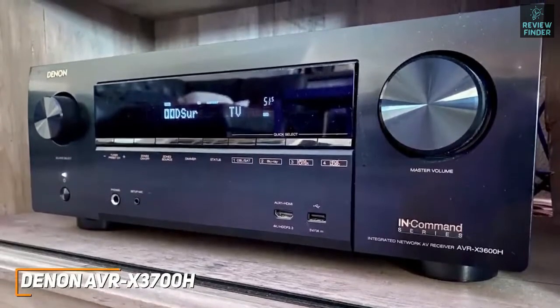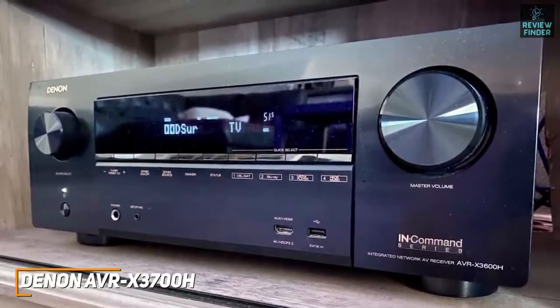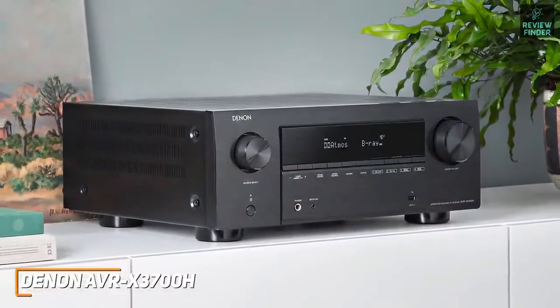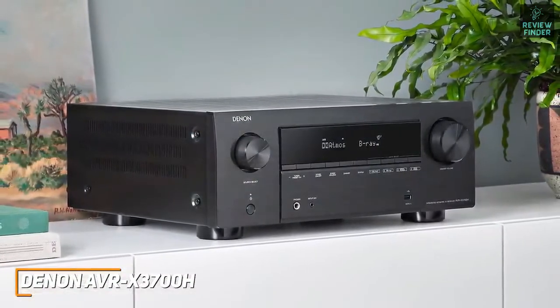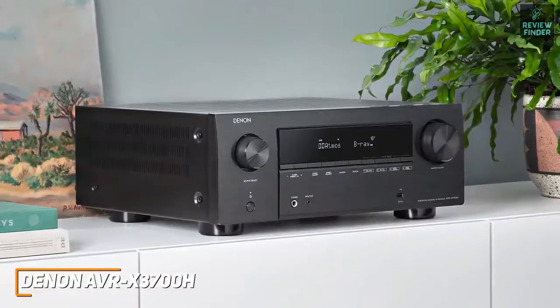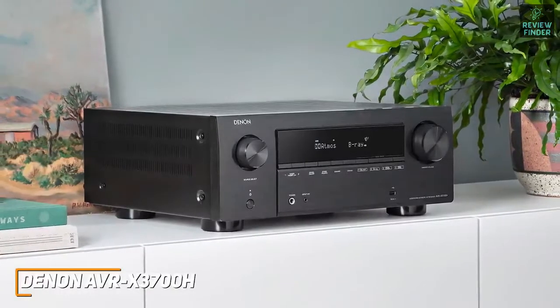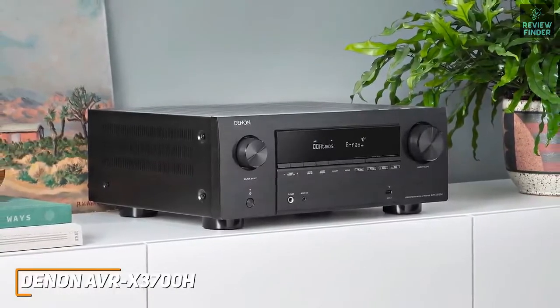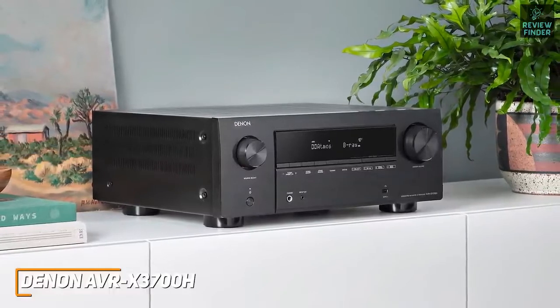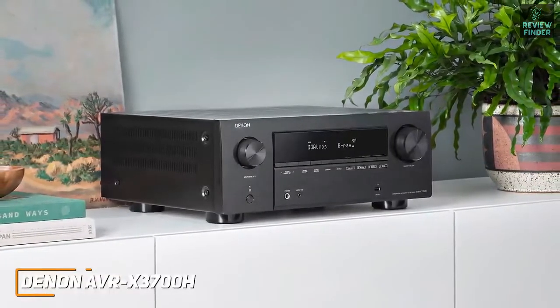You also get support for most major HDR formats to boost contrast, color saturation, and motion processing. The Denon AVR-X3700H is the best AV receiver for most people because of its intuitive setup process, wide-ranging support for audio and video formats, and more detailed sound than less expensive options — making it ideal for almost any listening or viewing requirement and an excellent choice if you want high quality audio, crystal clear video, and several convenient modern features.